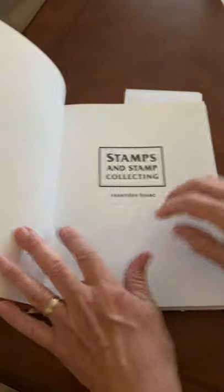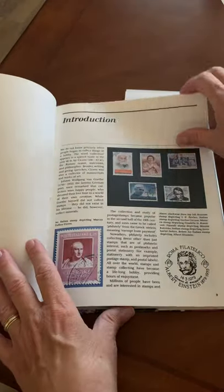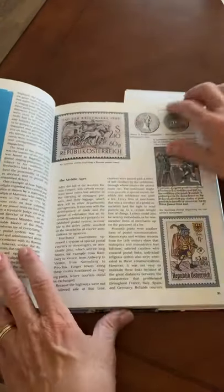Today's book is Stamps and Stamp Collecting by Frontishek Schwartz, a book that was originally published in the Slovak Republic in 1993.